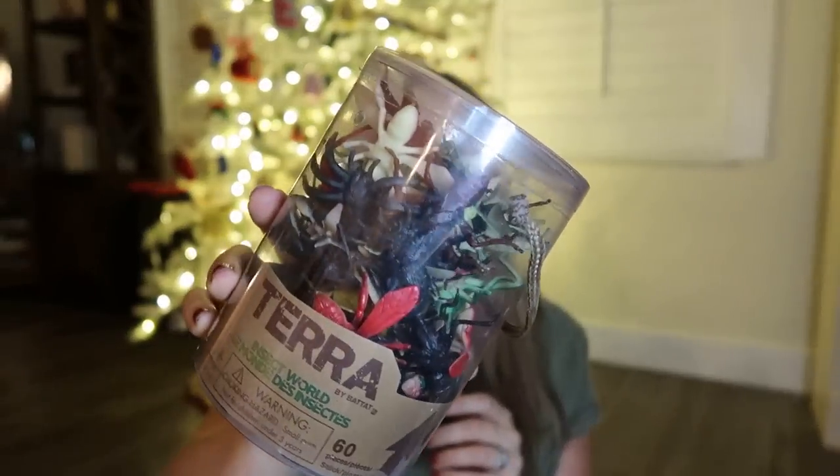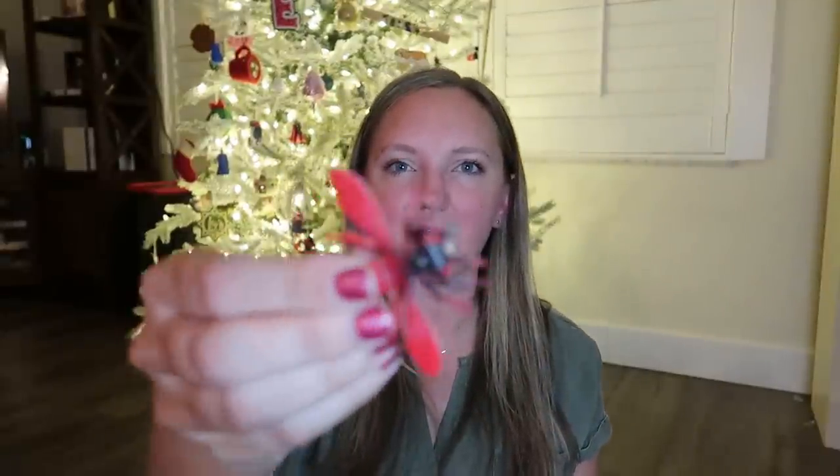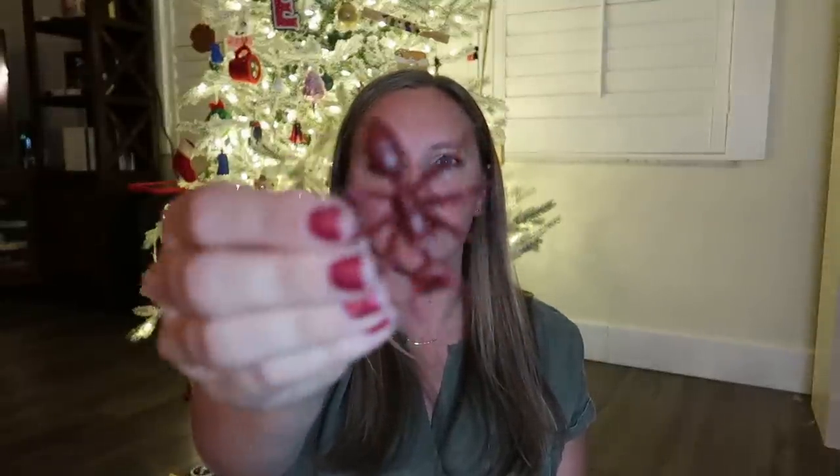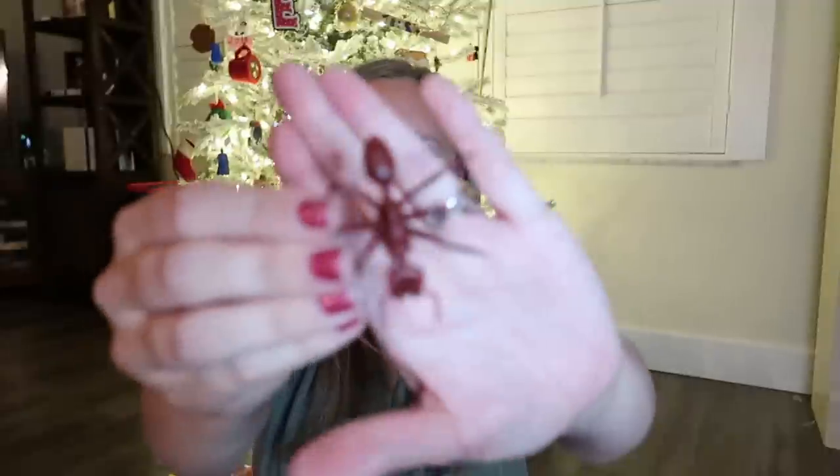Last but not least are these little Terra tubes — small tubes of different animals and things you'd find in nature. These are great to have around even when playing a bingo game, and you'd be amazed how often they come in handy during science studies, nature study, or just sensory play. Get them themed to whatever your child is interested in — arctic animals, farm animals, or bugs. The kids see them as toys and you see them as supplements for education.